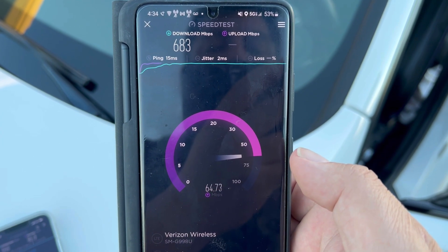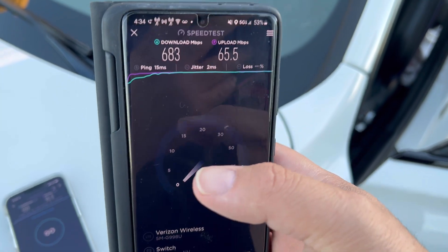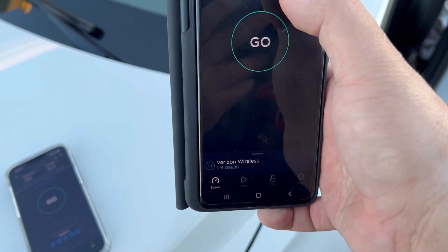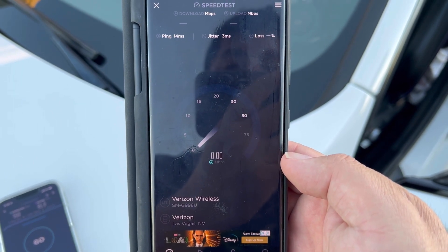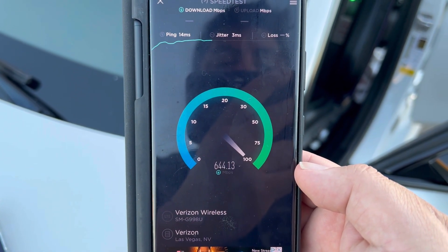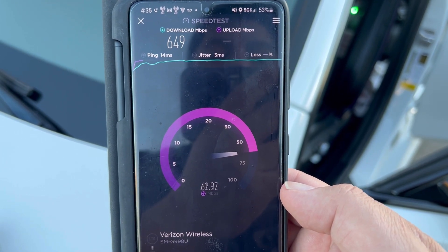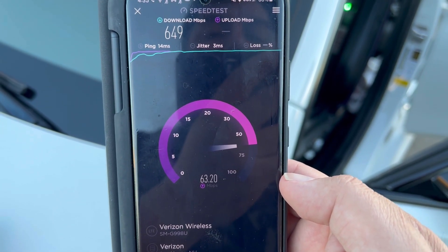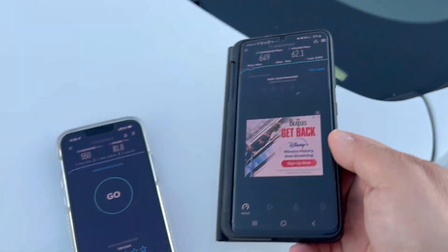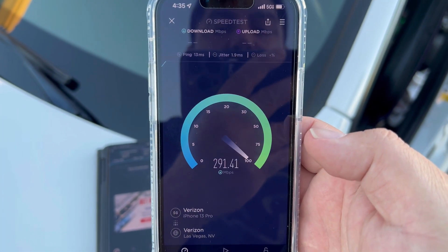Let's do another speed test. 683 down with a 15 ping, 2 jitter — this is on the Switch server. Switching to the Verizon server: 14 ping, 3 jitter, 649 down, 65.5 on the upload. We're here at the corner of Horizon Ridge and Southeastern Avenue in Henderson by Anthem. 649 down and 62.1 on the upload. We'll do one more test on the iPhone and then go find another site.